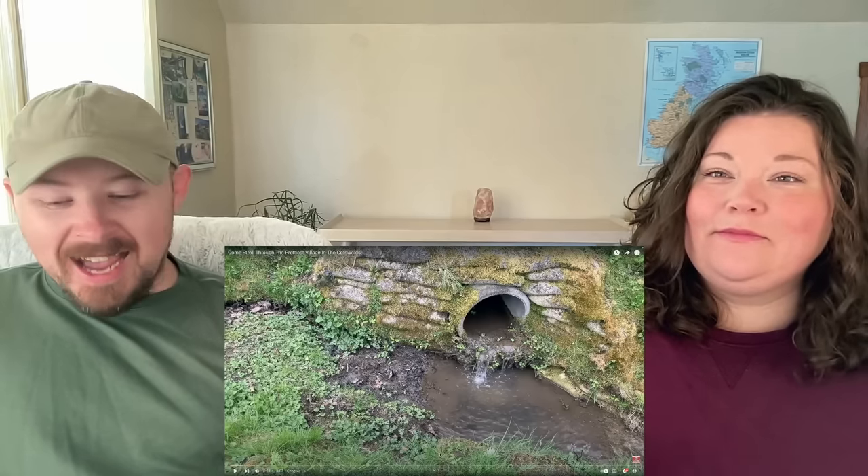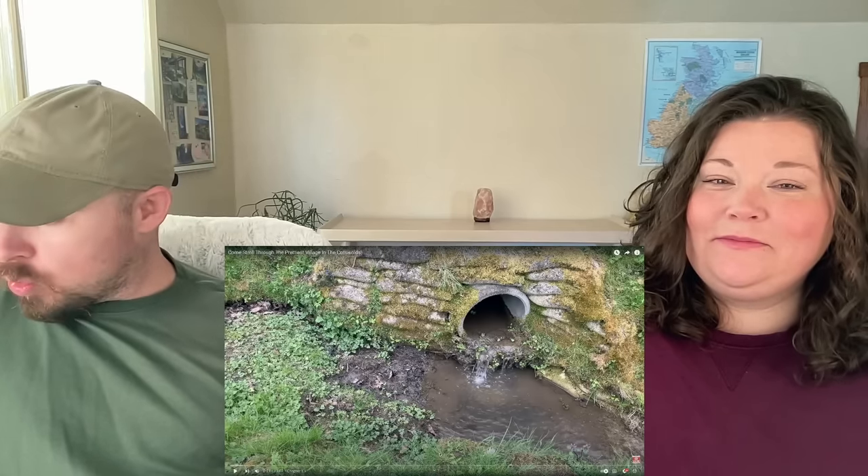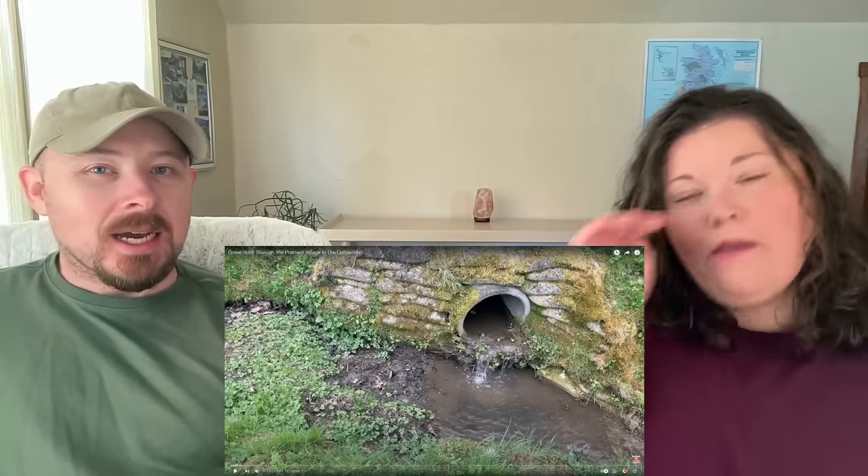That video didn't show very much — it was a very small sample and didn't really show a particular village within the Cotswolds; it was over a few different places. So we saw this and we're like, yes, we love the Cotswolds. It's idyllic and just beautiful. We're going to quickly look at Wikipedia and see just a little bit about Stanton before we check it out.